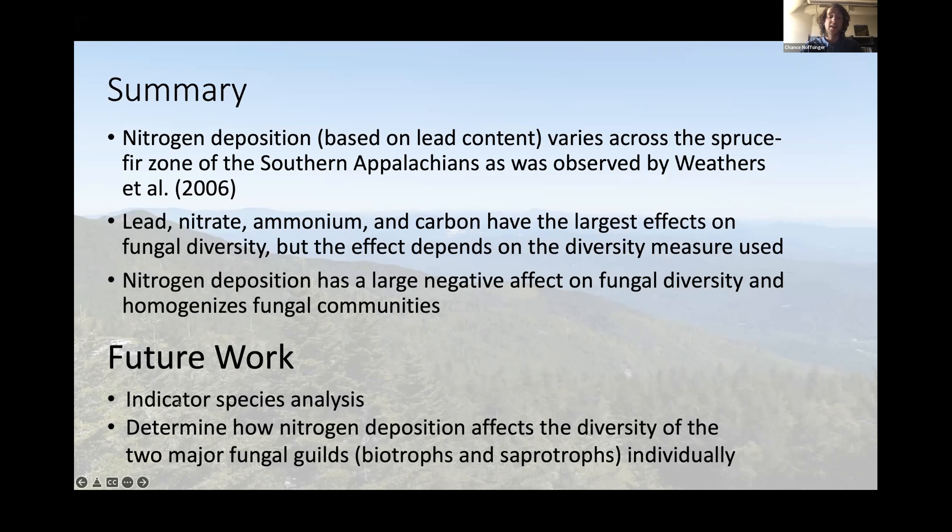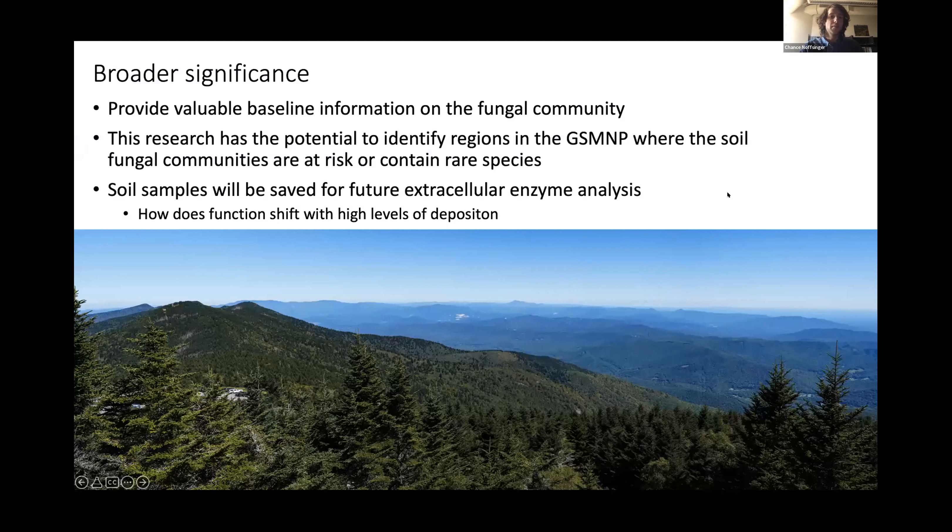For future work, I'm working on an indicator species analysis to identify which species are most prominent at low and high levels of nitrogen deposition, which could be used to indicate whether a site is receiving large amounts of deposition. I also still need to determine how nitrogen deposition affects biotrophs and saprotrophs individually. This work has provided valuable baseline information on fungal communities in the spruce-fir zone of the Great Smoky Mountains National Park and has the potential to identify regions where fungal communities are at risk or contain rare species. Preliminary analysis indicates there may be species in my dataset not previously reported in North America, and soil samples will also be saved for future extracellular enzyme analysis to determine if community function is shifting under high nitrogen deposition rates.